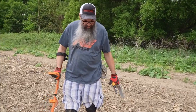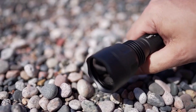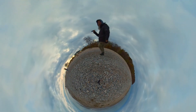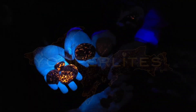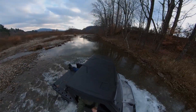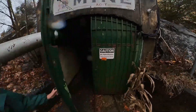Everyone dreams of finding something undiscovered — finding treasures others have passed by, hidden in plain sight until someone comes along with the key to discovery. My name is Eric Rintamacki, and in 2017 I uncovered a secret that would change my life forever: Yooperlites. And now, because of my success with Yooperlites, I am after treasure that everyone can find right here in America.